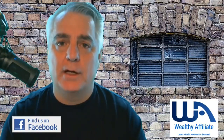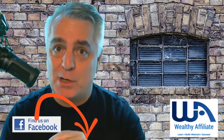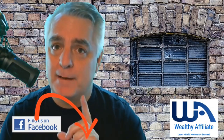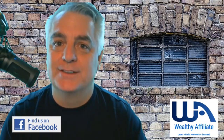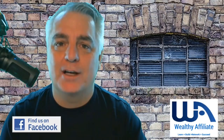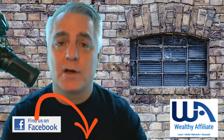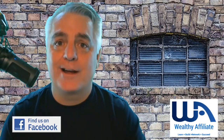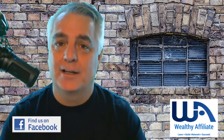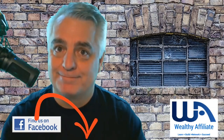So go ahead and sign up right down below here for the Wealthy Affiliate program. And also, I have a bonus for you — make sure you click on the bonus, because once you become a premium member of Wealthy Affiliate, I'm going to give you a bonus. Make sure you communicate with me on Facebook and let me know your thoughts, where you're going, and what you want to do with your future. Good luck, go out and create multiple streams of income — see you later, bye!